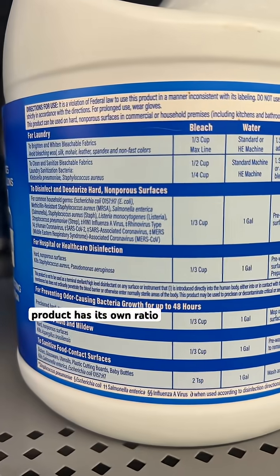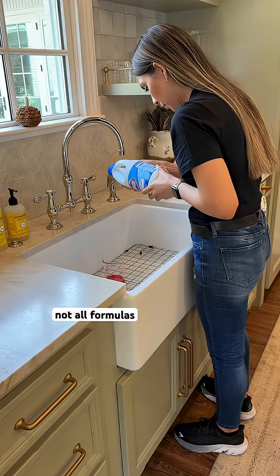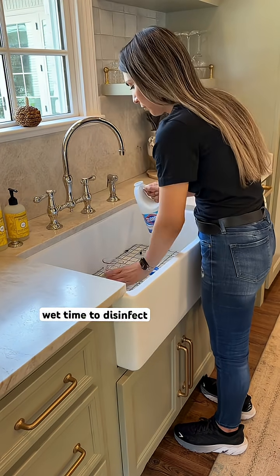Every bleach product has its own ratio and contact time, so always check the label before you pour. Not all formulas are the same strength, and some need longer wet time to disinfect properly.